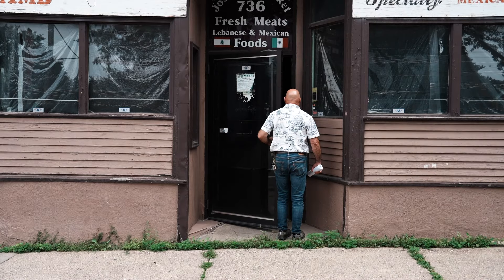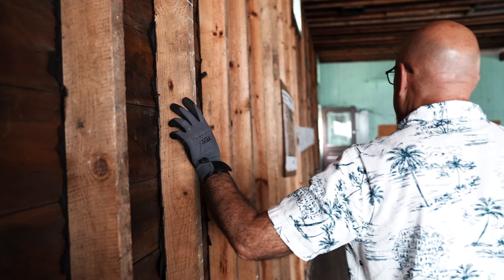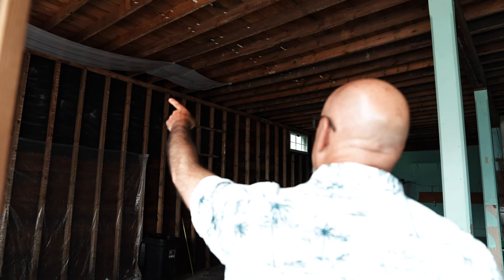What does a leather wallet and a grocery store have in common? Very much here at Leatherworks. We are celebrating our 25th year in business, and we've decided to stretch ourselves and move our operation into a vintage grocery store.